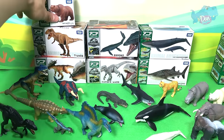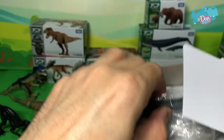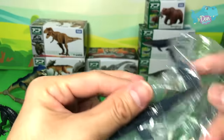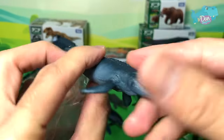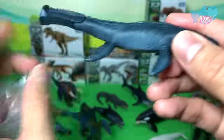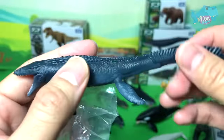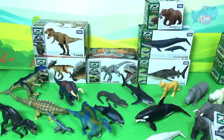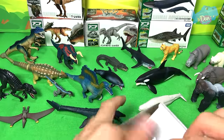Let's take a look at the Mosasaurus — not exactly a dinosaur, but it is a prehistoric sea creature. That's right, the Mosasaurus. Just look at how beautiful this figure looks!